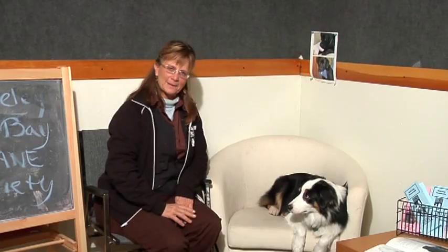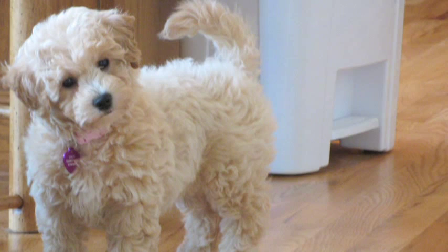Hi, I'm Nancy Frensley. I'm the training manager at the Berkeley East Bay Humane Society in Berkeley, California. We're going to talk today about the Bichon Frise as a pet and how to take care of your Bichon.